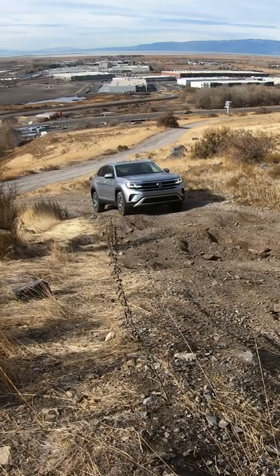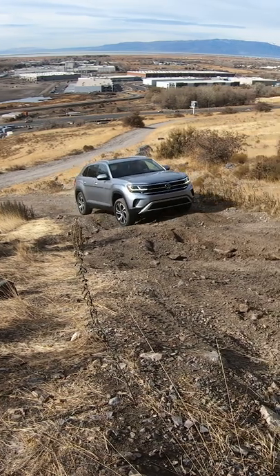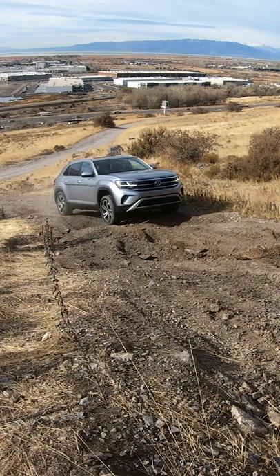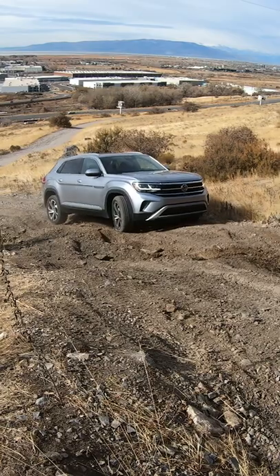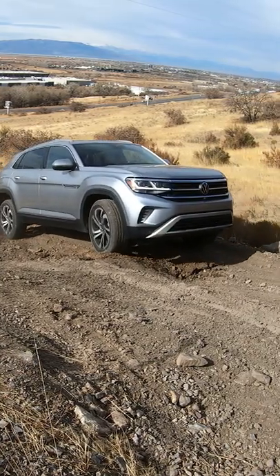Welcome to Engine Adventures, my name is Matt, and here we are testing out the 2020 Volkswagen Atlas Cross Sport. This one is equipped with the V6 and the 4Motion all-wheel drive system. We typically test every vehicle that we can on this test hill to be able to compare them side by side and see what can make it and what can't.